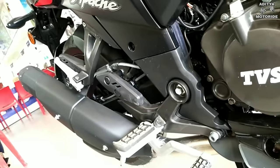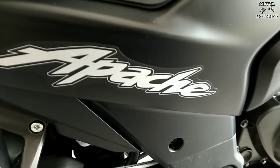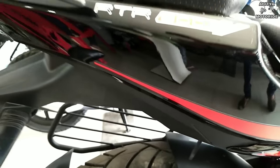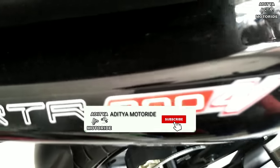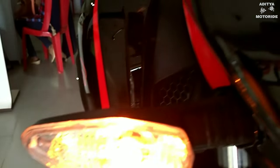Today we have the TVS Racing RTR 204V Dual Channel ABS review. I also want to give you a short comparison between the NS200 and the RTR 204V.